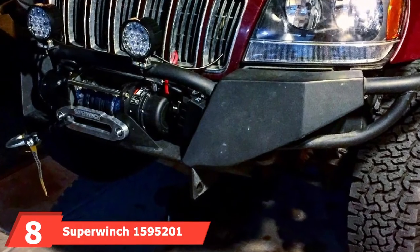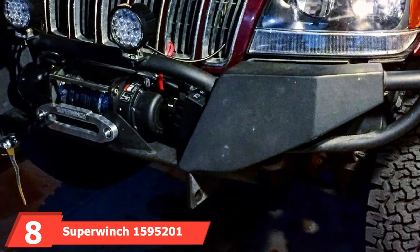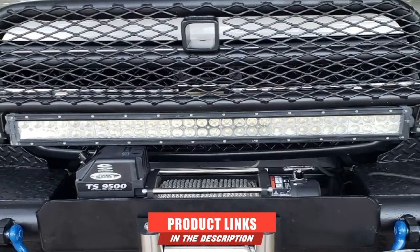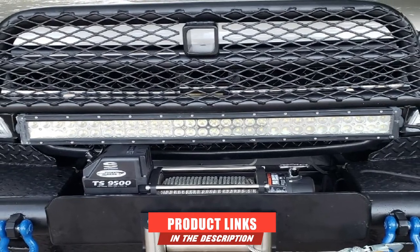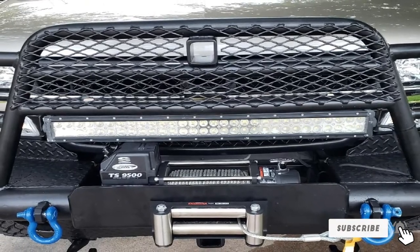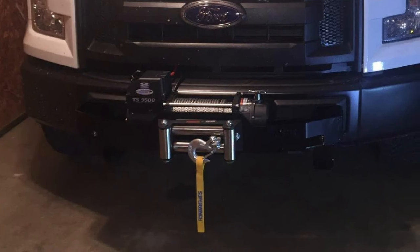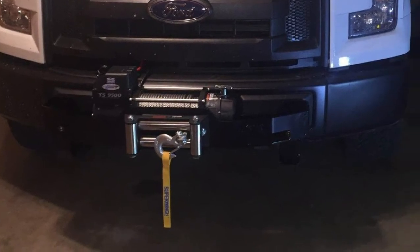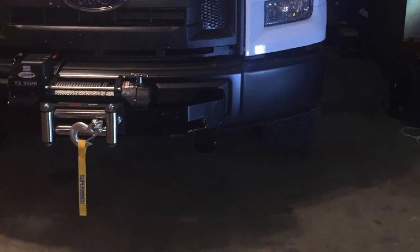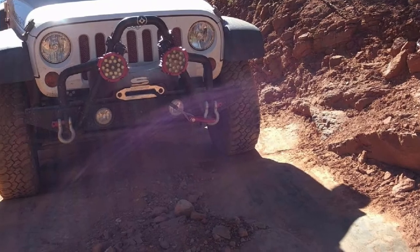Number eight is the SuperWinch 1500195201 Tiger Shark 12V Winch with Aluminum Hawse. While the price may not be ideal, it's worth including for its overall performance. This winch can handle your truck effortlessly up to 9,500 pounds gross weight, though for best performance you should restrict weight to 6,333 pounds. This model also has a 95-foot steel cable version.